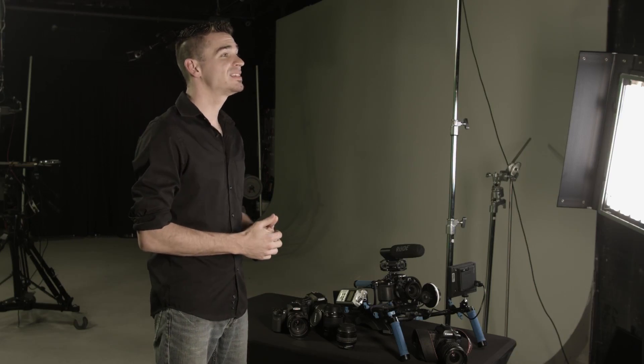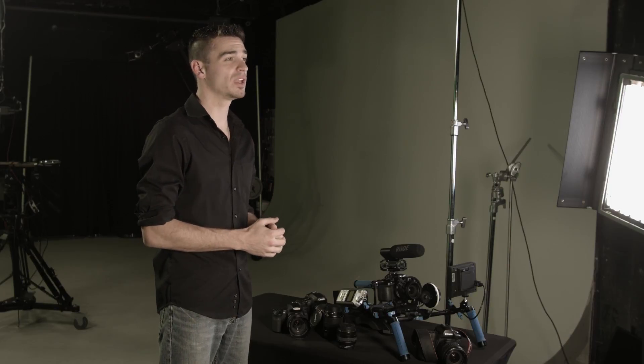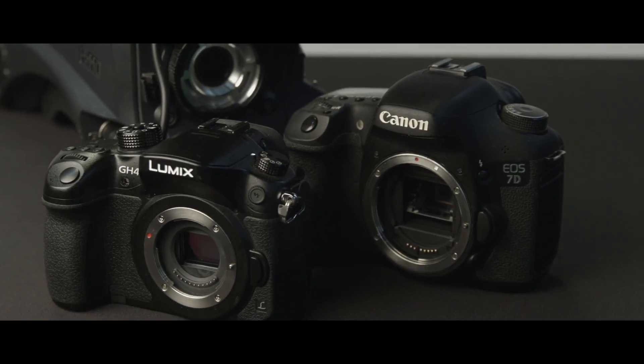In the past few years, these cameras have become extremely popular due to their ability to shoot professional-looking video on a small budget. They offer great low-light capabilities, beautiful shallow depth of field, a light and compact form factor, and a few of them cost less than $600.